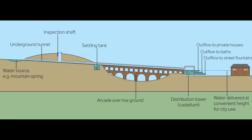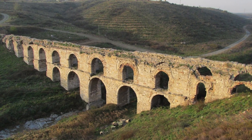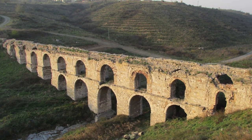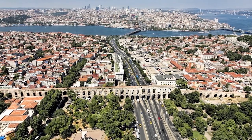Aqueducts have to be carefully built with a very gentle and consistent gradient to keep the water flowing, but to stop it from moving too fast. Roman engineers therefore chose the smoothest path they could through the landscape of Thrace. For most of its journey to the city, the aqueduct's water channel was close to the ground or under it. It was only when sudden dips couldn't be avoided that these distinctive bridges had to be built.